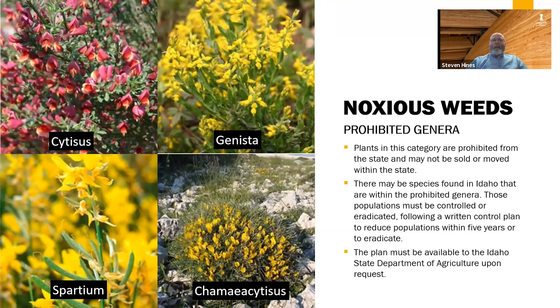Finally, there are prohibited genera — plants which are not allowed in the state. These can come in through lawn and garden stores, or in contaminated bird seed. Any species found in Idaho within the prohibited genera must be controlled and eradicated. The examples shown here are all in the Cytisus genera, related to Scotch broom, and these are ones we really don't want to get started within the state.